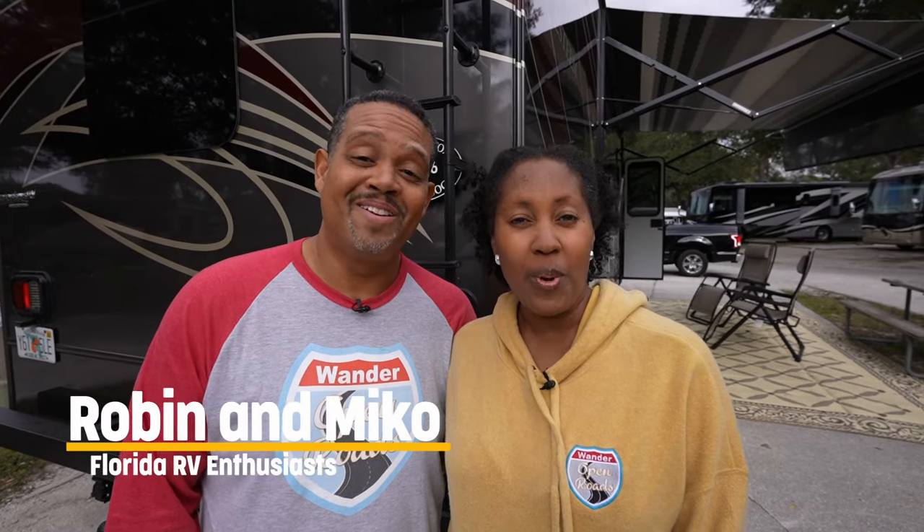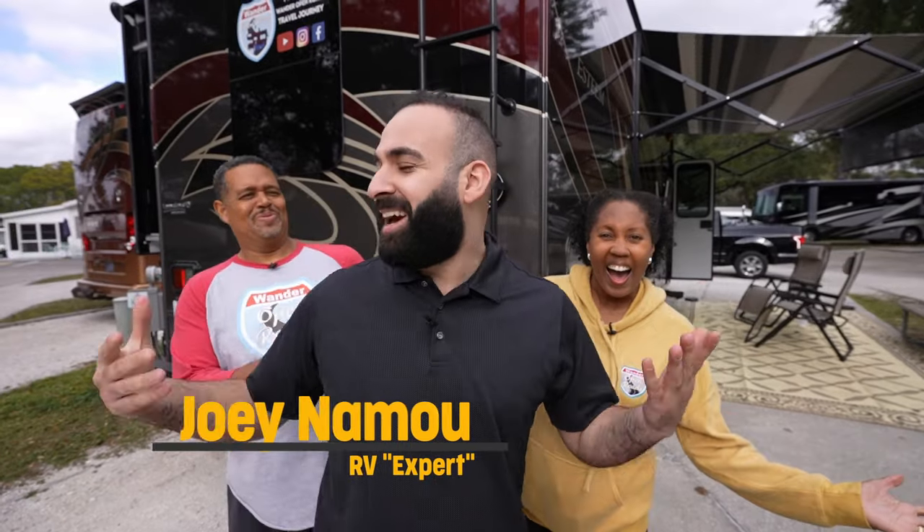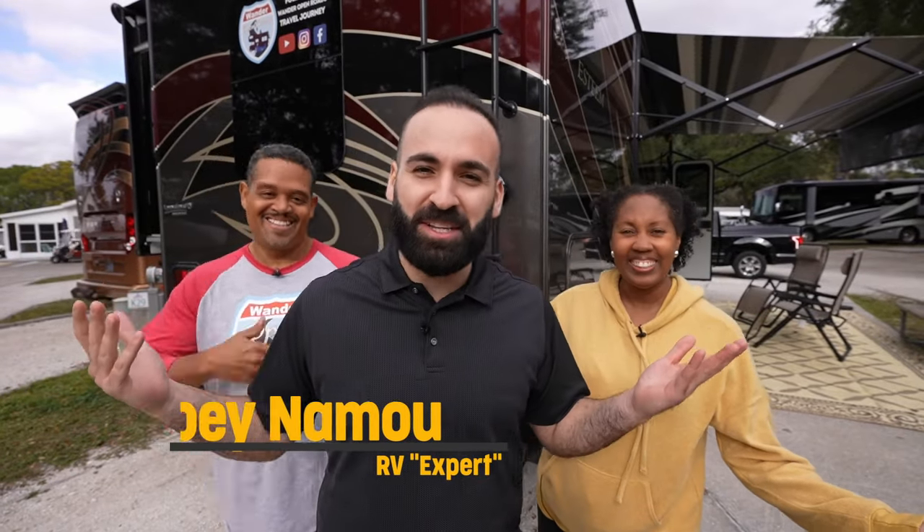Hi, I'm Miko and I'm Robin and we're Wander Open Roads, and I'm Joey with Sun Outdoors, and it's time for their special edition of RV Cribs. Let's go take a look.